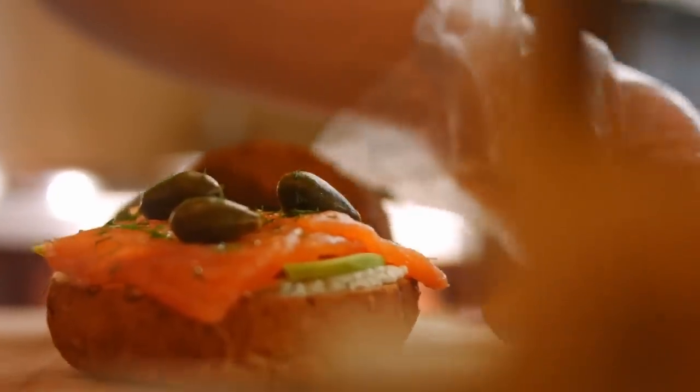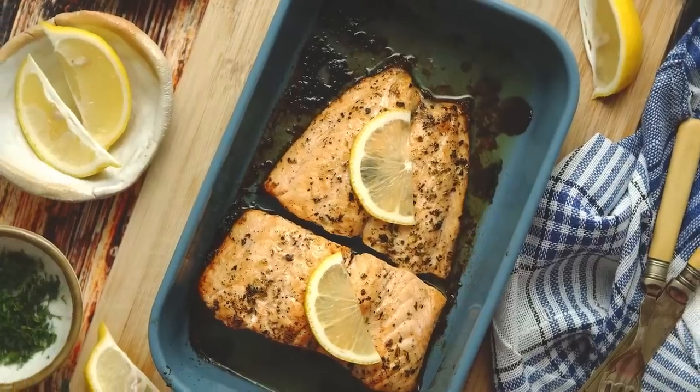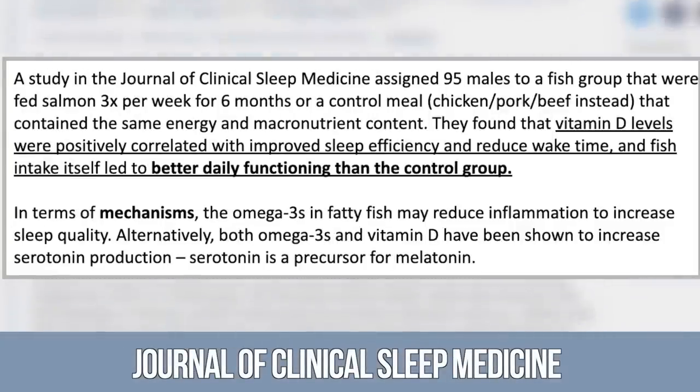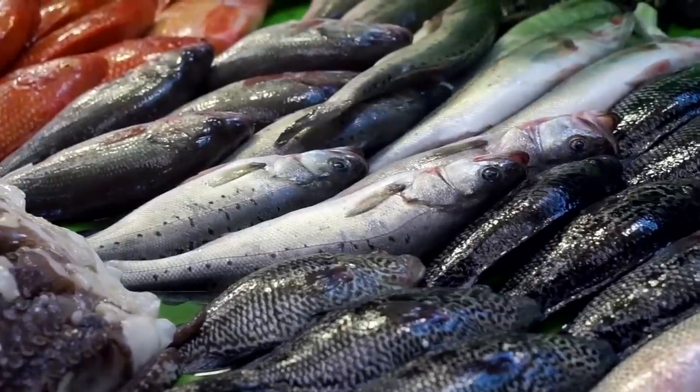Fatty fish three times per week — it doesn't matter what time of day you have it. A paper looking at fatty fish consumption three times per week over six months found that compared to other meats like chicken, beef, and eggs, salmon or fatty fish led to the biggest improvement in sleep. It also reduced wake time overall and improved daily function. This likely has to do with the omega-3 content — specifically DHA — since the effect persists even when compared at equal macronutrients to other meats. Sardines and mackerel would work too.